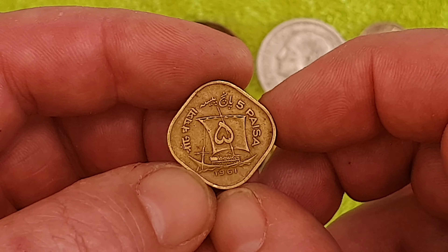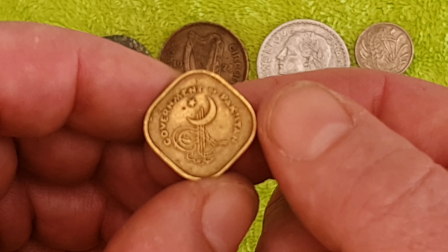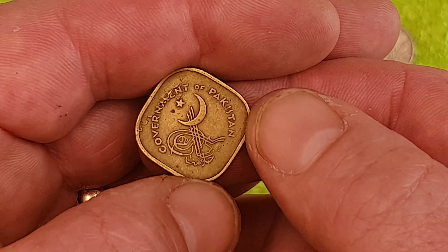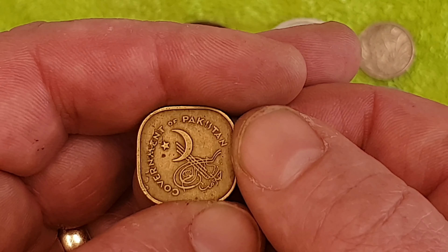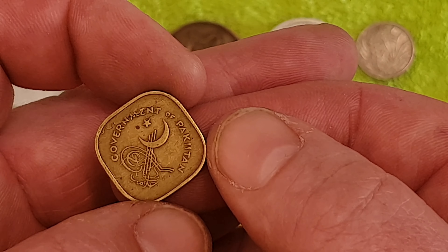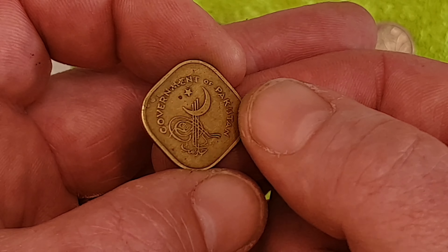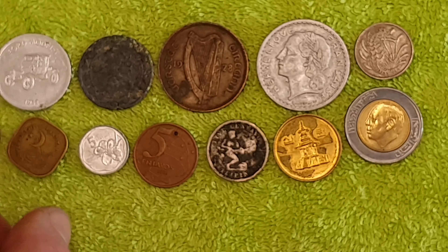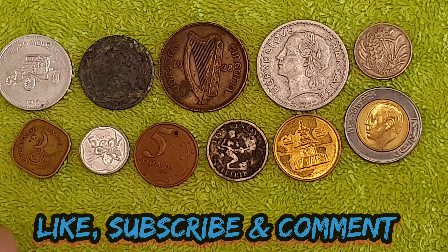Next up — that looks like a temple with some oriental text on it. It's a brassy kind of coin. The year looks like 2010. I don't know where it's from, I don't know what it's worth. I do like the colour though.